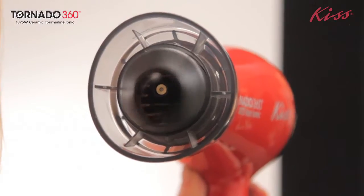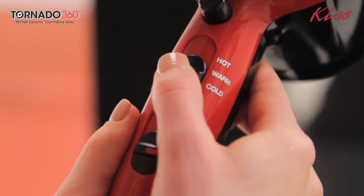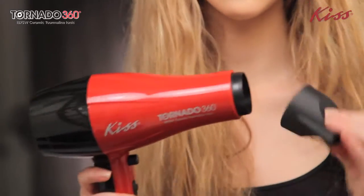With the rotating air nozzle, you now have total control over your blow drying experience and can achieve maximum drying results without having to shake your dryer or cause heat damage. The Tornado 360 blow dryer is fully equipped with six heat and speed settings that also comes with a bonus air concentrator for easy styling.